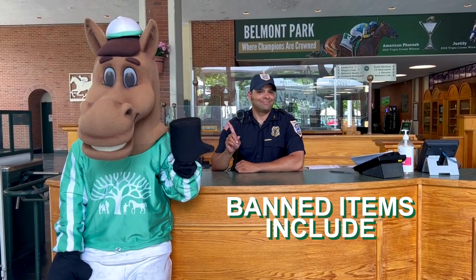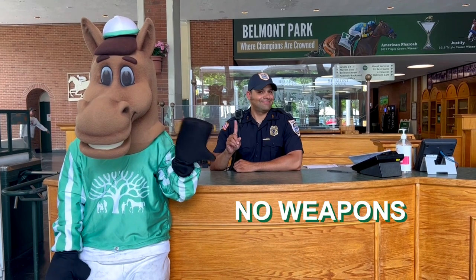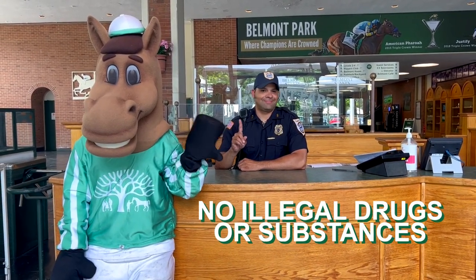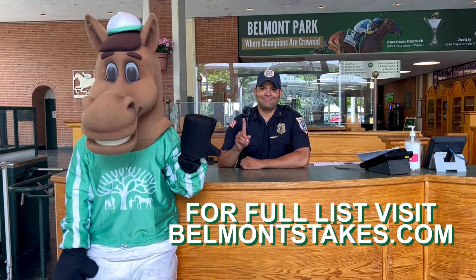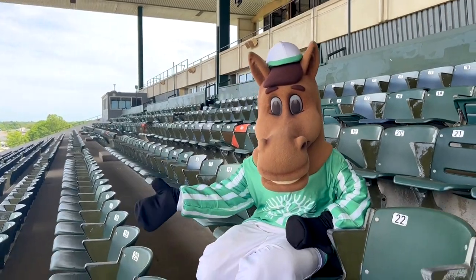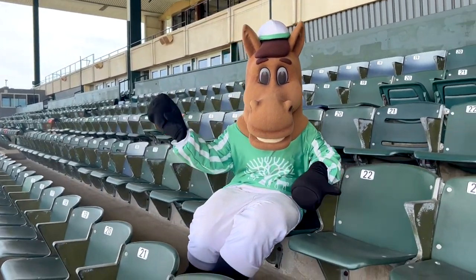Banned items include, but are not limited to, air horns, weapons, confetti, fireworks, and illegal drugs or substances. For a full list of our permitted and banned items, please visit BelmontStakes.com. We are so excited to have you at Belmont Park for a full day of stakes racing.